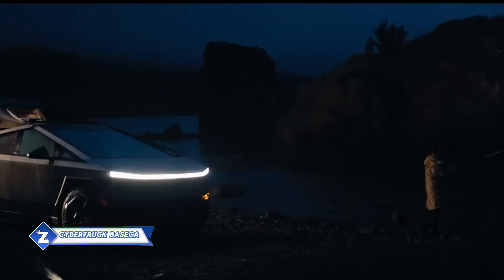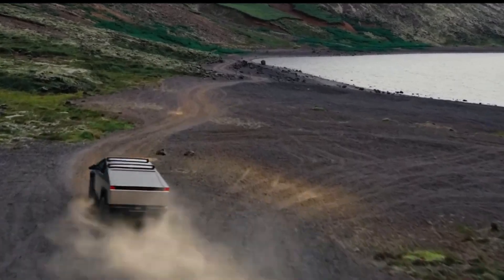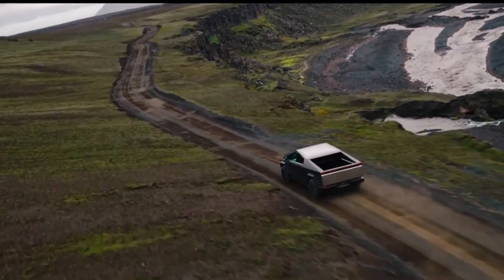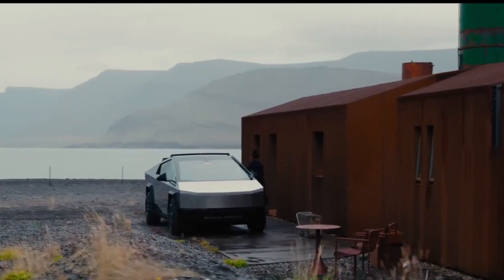Elon Musk intends to convert the Tesla Cybertruck into a watercraft, but the necessary changes are quite expensive. One possibility is this $2,975 Tesla kit, which converts the Cybertruck into a kind of camper. With the use of a pump, the tent can be quickly set up.